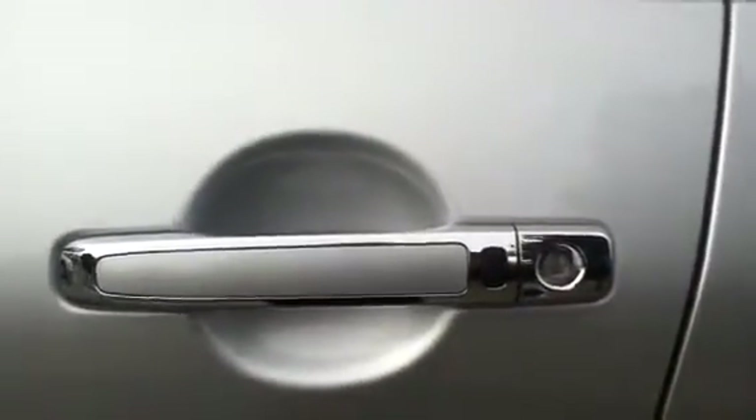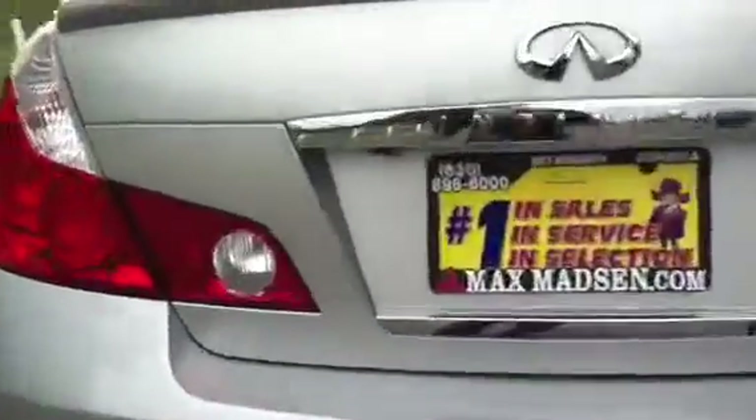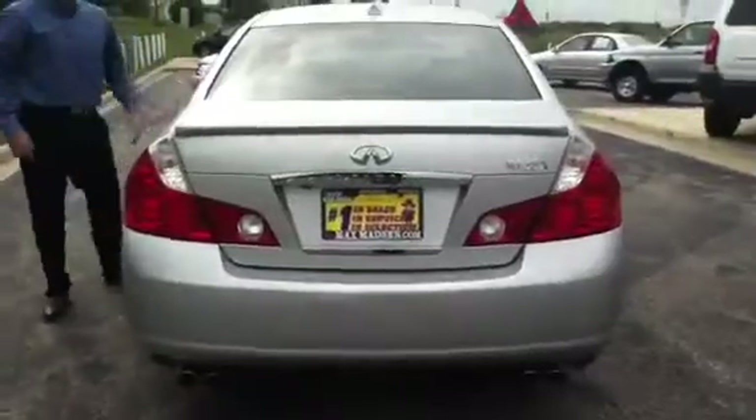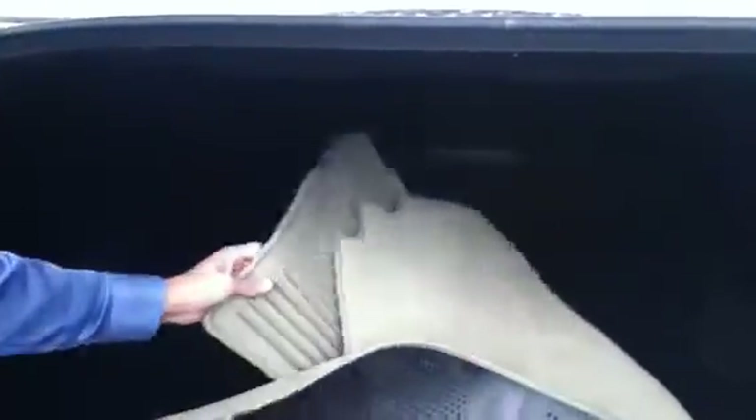Door panels on the side are in excellent shape as well. Rear tires are in just as good shape as the front. Got your rear camera right here. Inside, you've got all your floor mats, the tan interior, and also the all-weather floor mats as well.